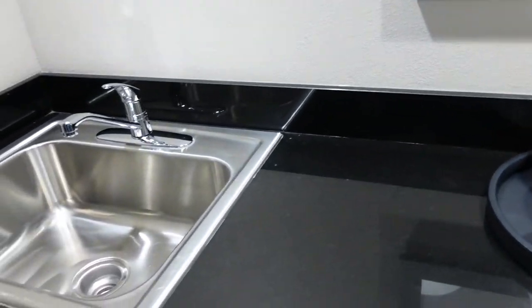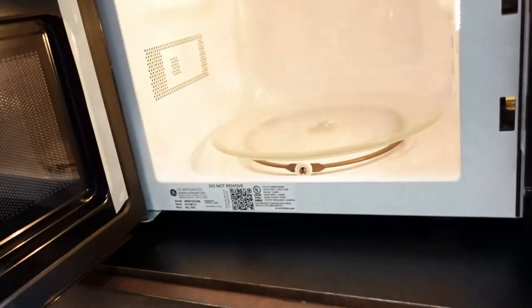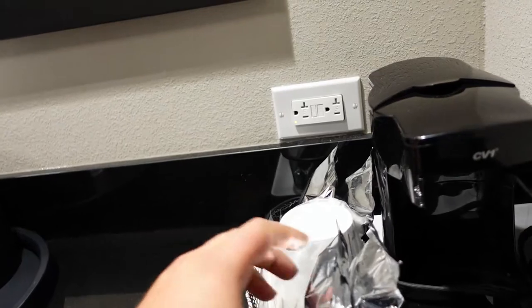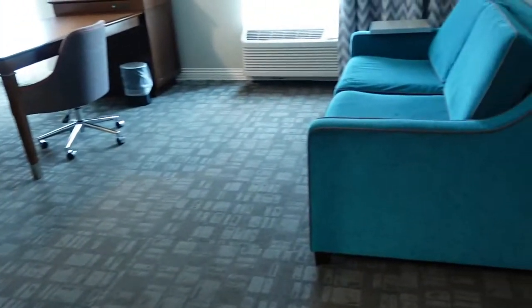As soon as we enter, right to the left we have a sink. Down below, nothing there. We do have a pretty small microwave, but something good. We do have a fridge — this is pretty important — we got some drinks and a little freezer section up above. We have a coffee maker with a bunch of different decaf options. Your ice bucket here, so that's the little kitchenette area.